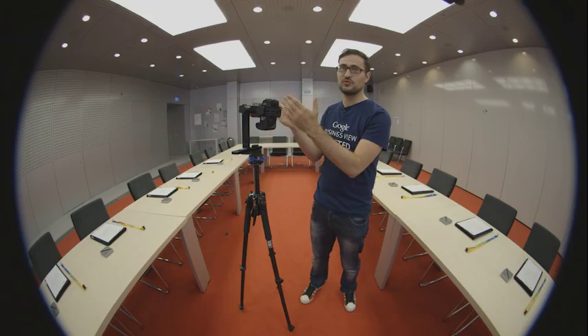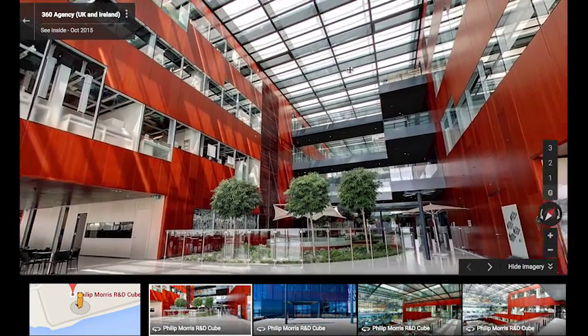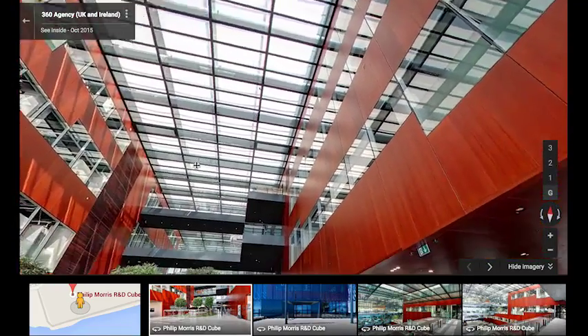We literally turn the camera and capture another load of images, and we do that in a 360 degree environment, which then gets stitched together and sits on the Google Maps platform to create a full virtual tour experience of the business.